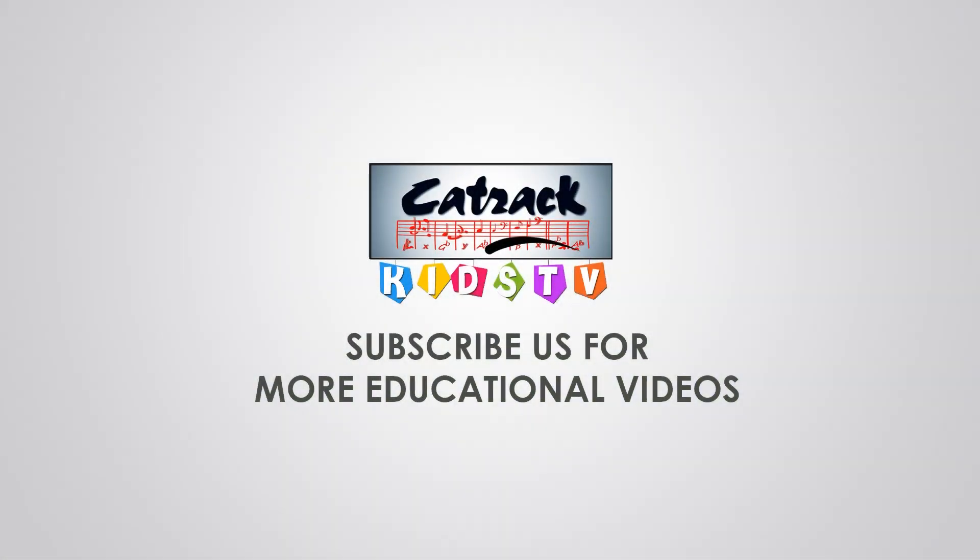For more educational videos, subscribe to Catrick Kids TV.